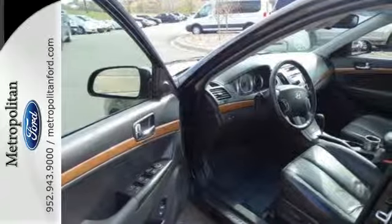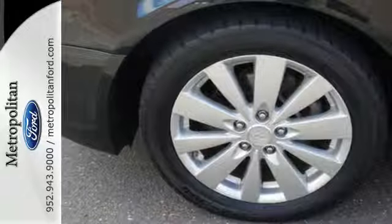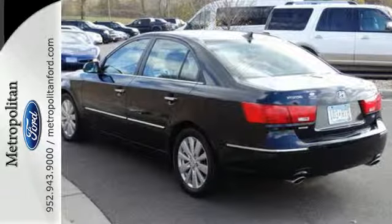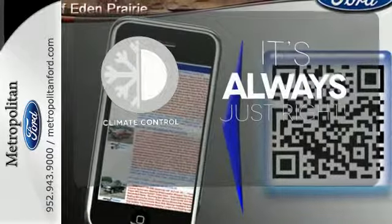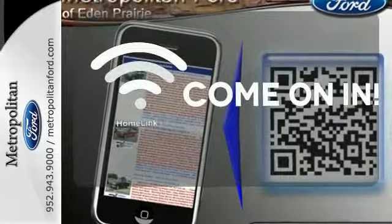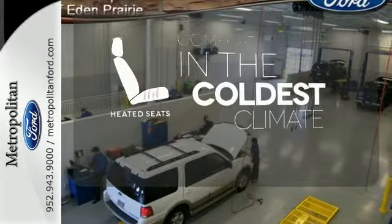The speed-sensitive variable intermittent wipers, tire pressure monitor, and leather-wrapped tilt steering wheel confirm your suspicions that this Sonata is going to be your next vehicle. Set it and forget it with the climate control. Doors open and your path is well-lit with Homelink. The heated seats keep you comfortable no matter how cold it is.